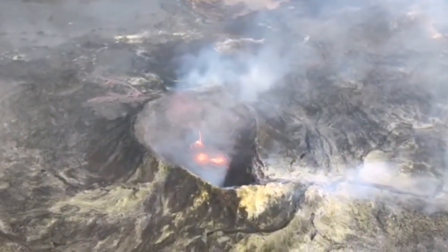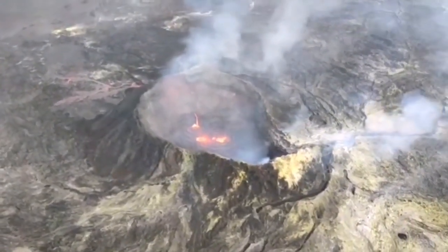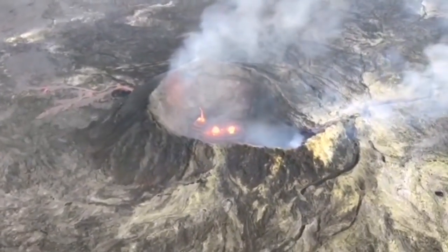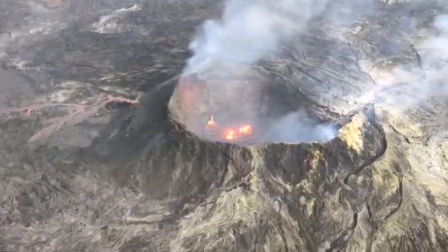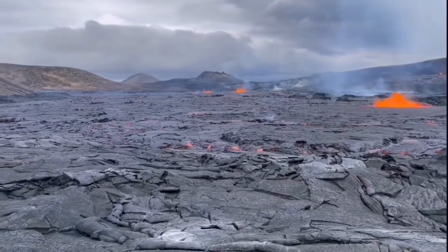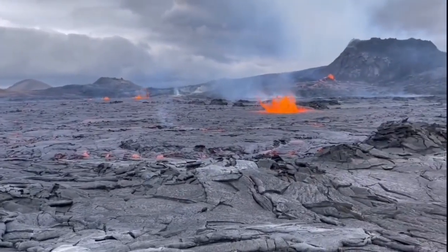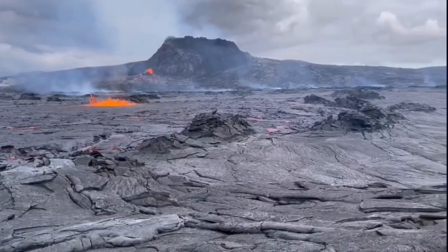That is the latest images that we could see — in the daylight, the inside of the crater. We have a pool of lava and the lava is actually erupting from within the crater and outside of the crater. So there is a chance that this northern wall will collapse.